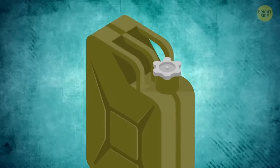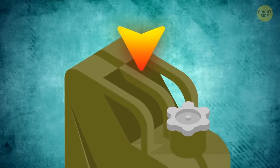Jerry cans have three handles for a reason — it's a smart design move. When you carry it alone, you use only the central handle to distribute the weight evenly. But if a friend wants to help, each of you grabs a side handle.